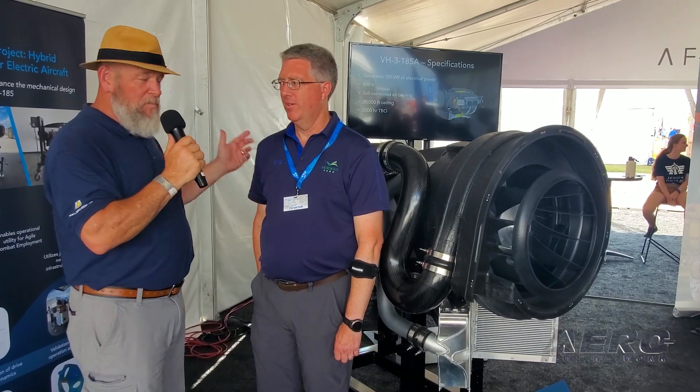Day 3 of Oshkosh here in the AFWERX booth with all the other high technology individuals. With me right now I have Eric Barsh from Vertigo Aero. What we're looking at here behind us is the latest product from Vertigo — so it's not electric aviation for the advanced air mobility?